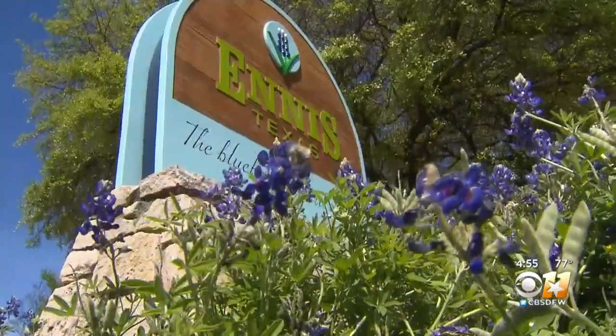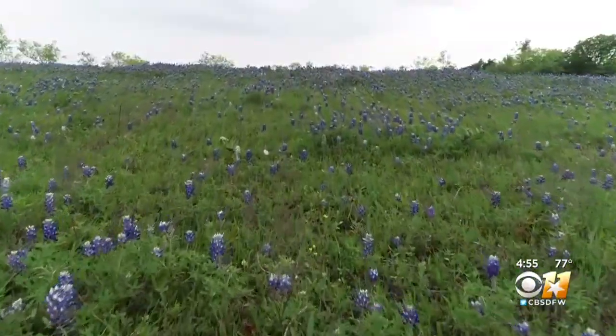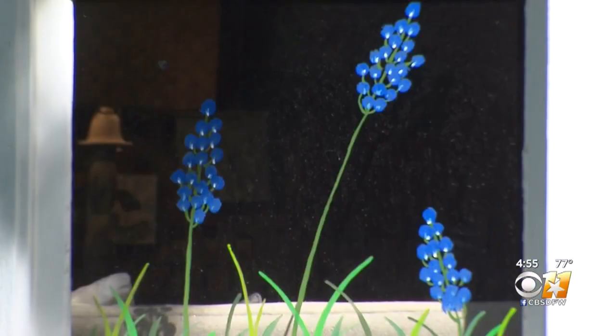And that's why Ennis is the official Bluebonnet City of Texas. There are so many beautiful hills to see out in the country, along with the wildflowers and the bluebonnets. The bluebonnet spirit is what Ennis is about.